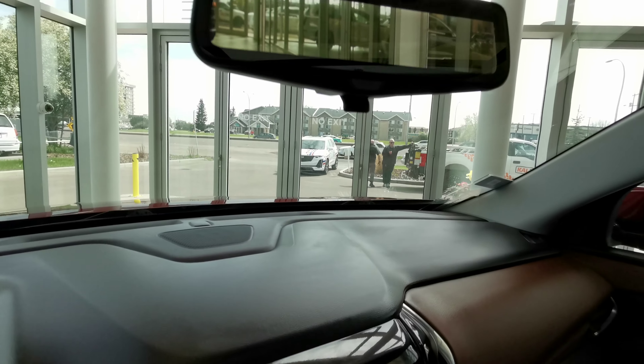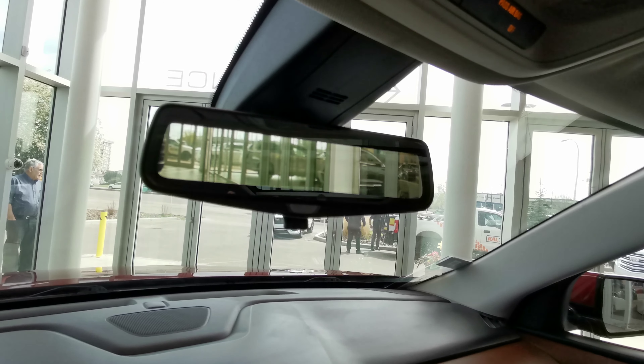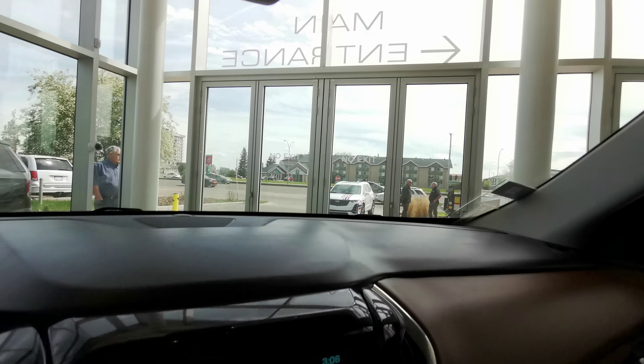This vehicle comes with a backup camera with 360 degree bird's eye view with guidelines. You also have your video fed rear view mirror, and you can toggle that option off with that switch.